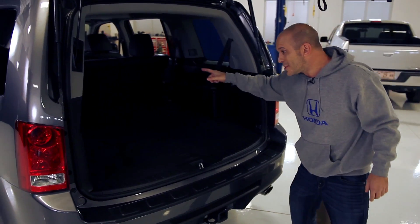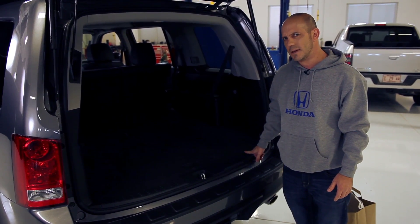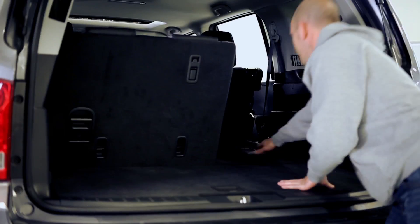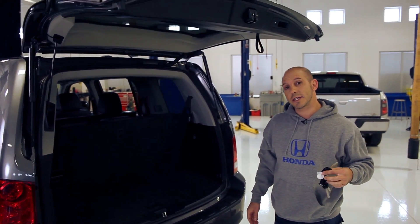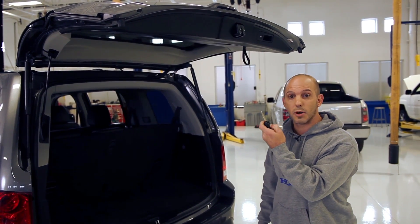Look at all this room inside here — seating for five. But wait, the Pilot seats eight people, no problem. You simply lift up these seats and now you have seating for eight. Closing is very simple — you can either press this button here or press the button on the remote as you walk away.